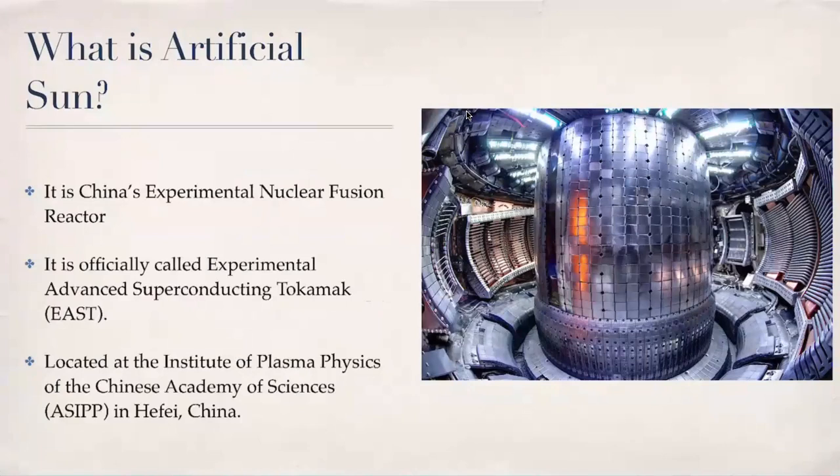China's artificial sun is nothing but an experimental nuclear fusion reactor. It is a nuclear fusion reactor that has been developed by China, and it is in news because global energy production is switching from conventional nuclear fission-based energy production to a new form of energy production which is based on nuclear fusion.